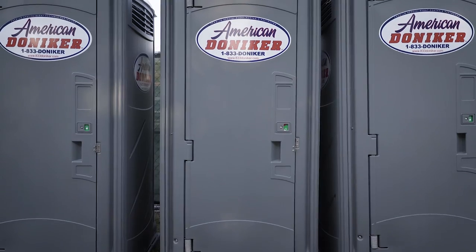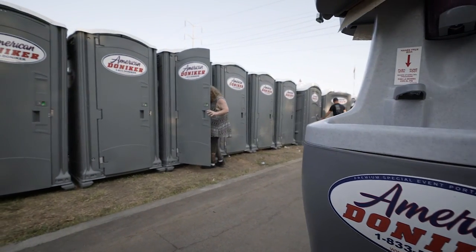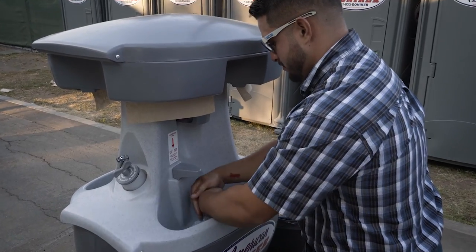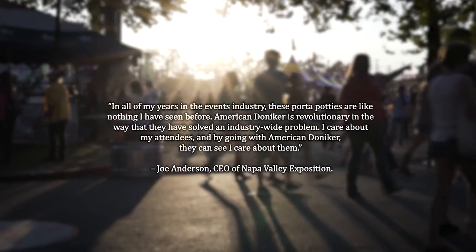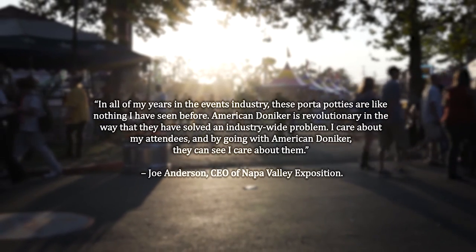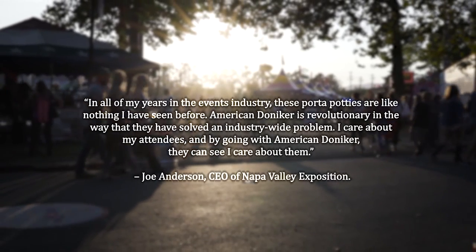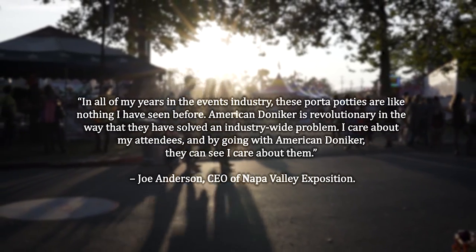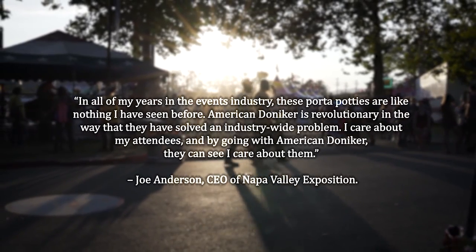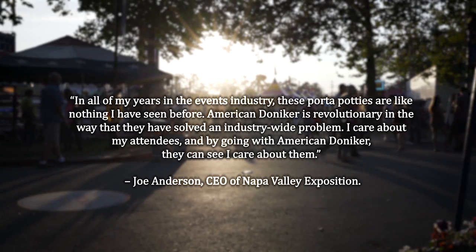The appreciation for this unique experience was echoed by the organizer of the Napa Town & Country Fair, Joe Anderson, who sent us this statement: "In all my years in the events industry, these porta-potties are like nothing I have seen before. American Doniker is revolutionary in the way that they've solved an industry-wide problem. I care about my attendees, and by going with American Doniker, they can see I care about them." — Joe Anderson, CEO of Napa Valley Exposition.